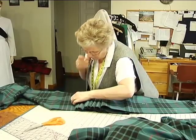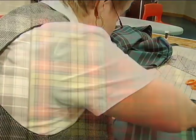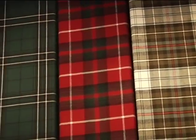Most of the tartans come in ancient and modern colors. Ancient colors represent the plant and vegetable dyes used centuries ago, and the modern, or darker, colors represent the harsher, more alkaline dyes of today.